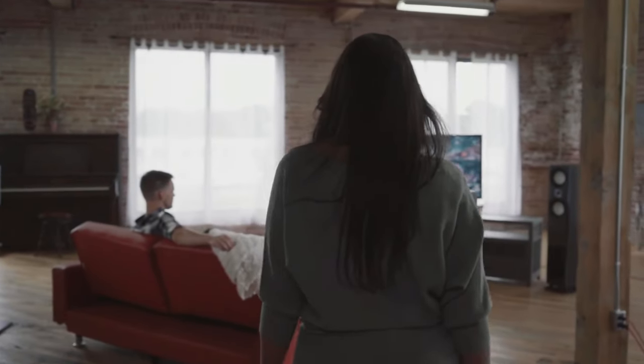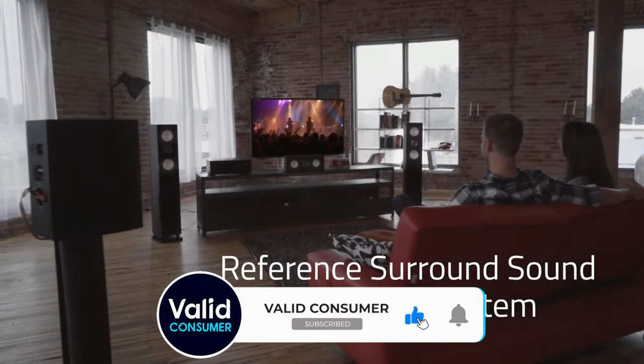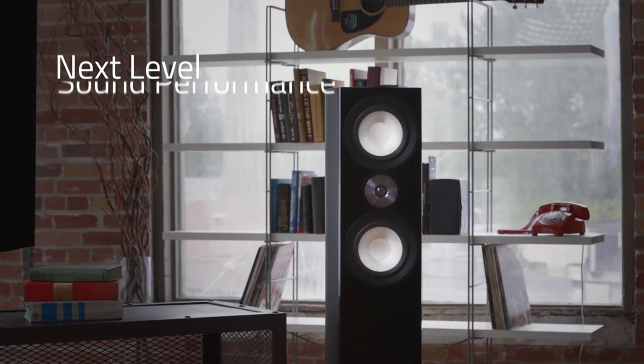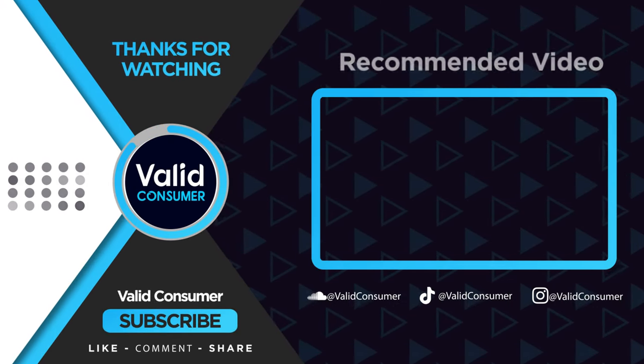We hope this guide has brought you one step closer to finding your perfect audio companion. If you found this video helpful, don't forget to hit the like button, share it with your friends, and subscribe for more in-depth reviews. Until next time, keep the volume up and immerse yourself in the world of sound. I'll see you in the next video.